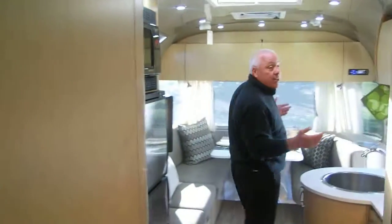This is the 25-foot Flying Cloud. We want you to come out to Haydocy to see it. Come out and see me — my name's Eric. My phone is 614-279-8880, or you can email me at eric@haydocy.com. We can't wait to see you.